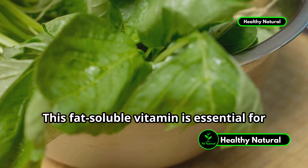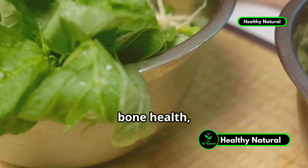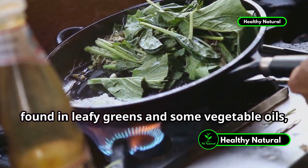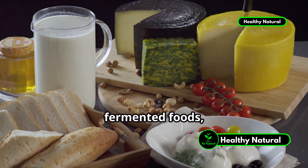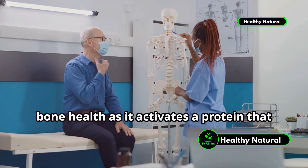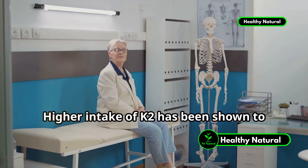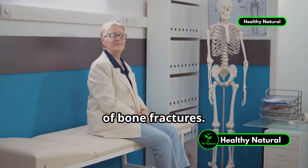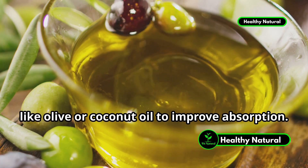Let's not forget about vitamin K. This fat-soluble vitamin is essential for healthy blood clotting, bone health, and heart health. There are two main forms of vitamin K: vitamin K1, found in leafy greens and some vegetable oils, and vitamin K2, found in dairy products, fermented foods, and animal products. Vitamin K2 is particularly important for bone health, as it activates a protein that helps bind calcium to your bones. Higher intake of K2 has been shown to improve bone density and reduce the risk of bone fractures. Always take vitamin K with healthy fats like olive or coconut oil to improve absorption.